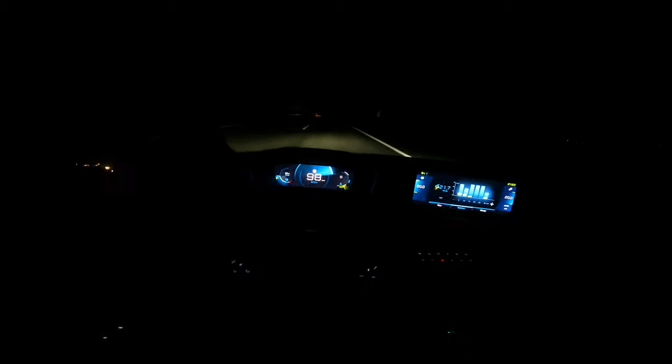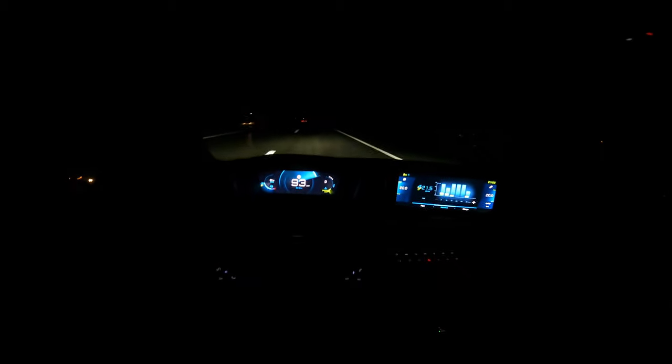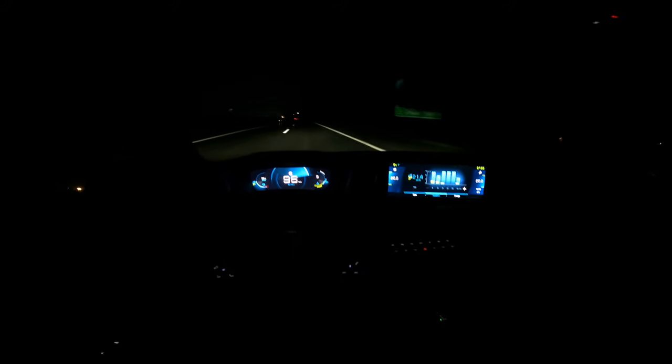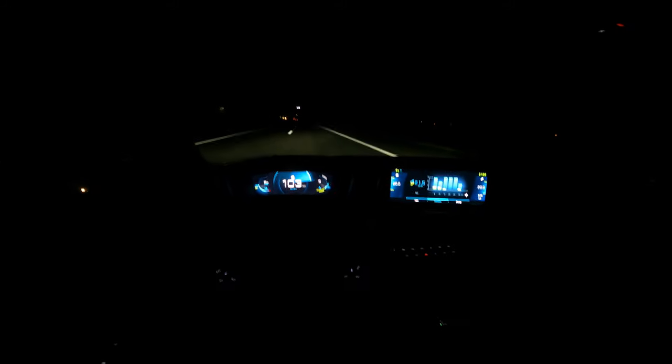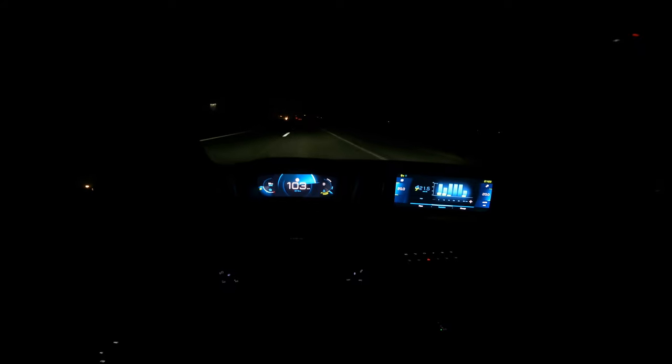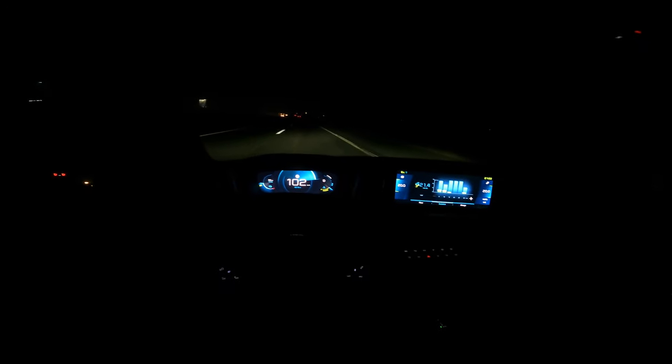The base LED lights in person are okay. You can control the height. This is the long beam. We're now at around 100 km/h — you can hear the level of noise; the tarmac here is a little noisier.